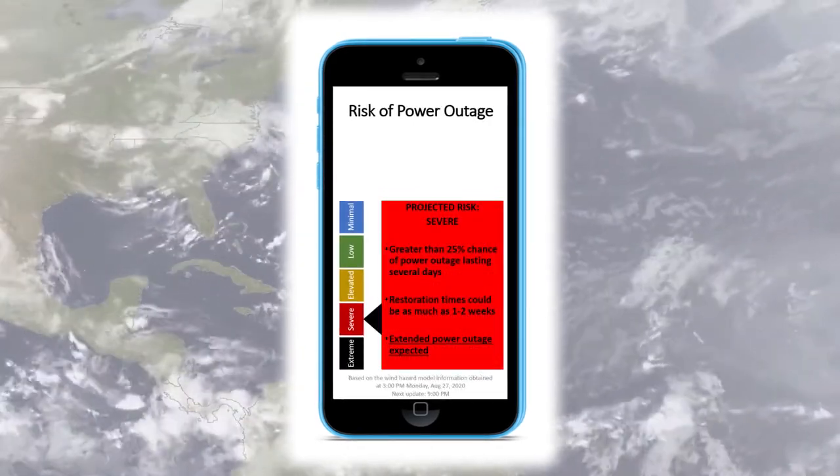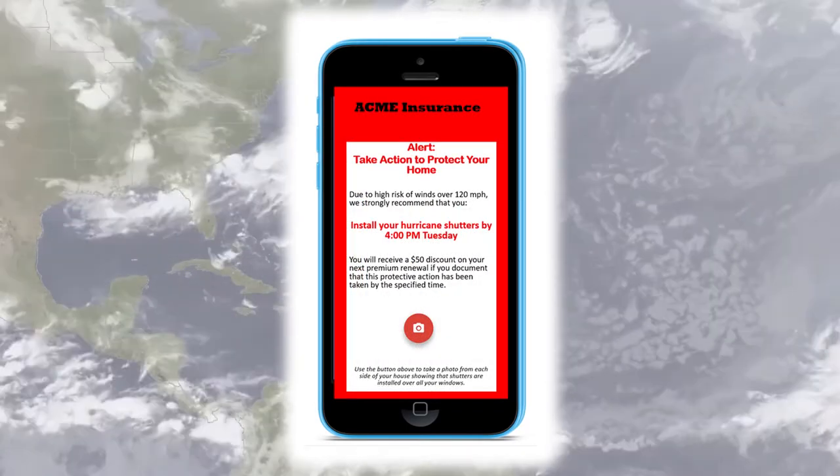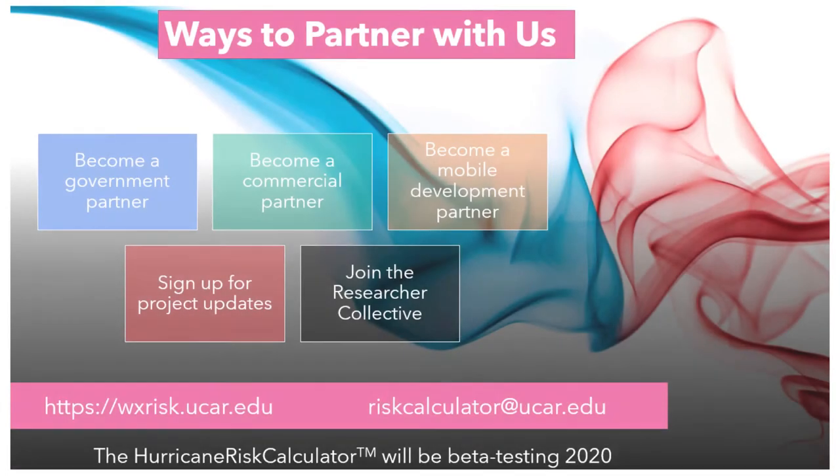We invite partnerships with industry to test, optimize, and customize these capabilities for mobile apps. If your company, agency, or research organization would like to partner with us, here's how to get involved.